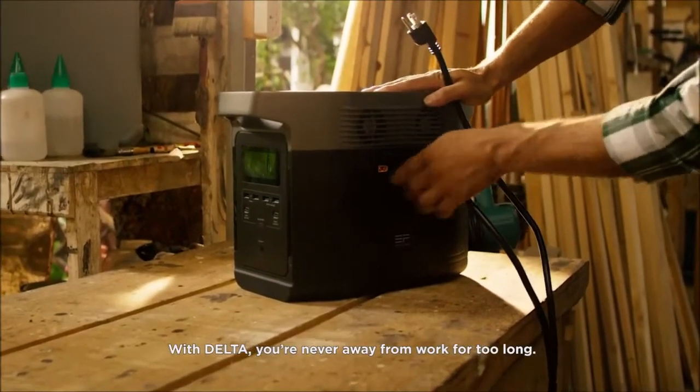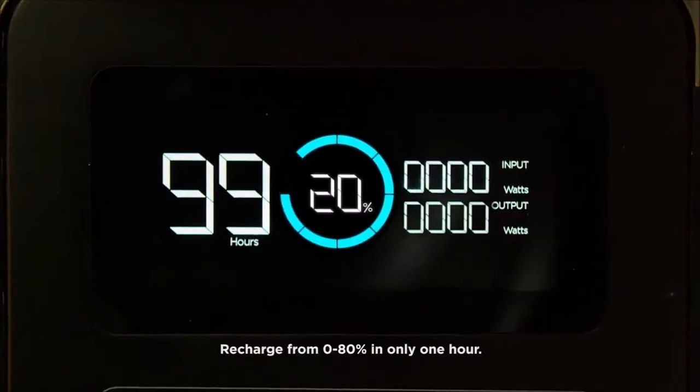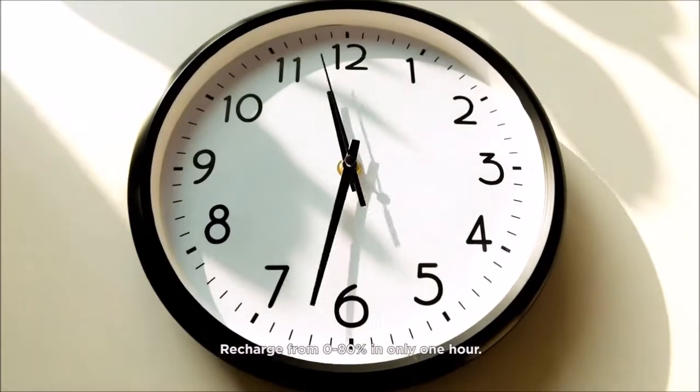With DELTA, you're never away from work for too long. DELTA has the fastest recharge rate on the market — recharge from zero to 80% in only one hour.